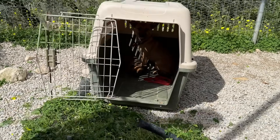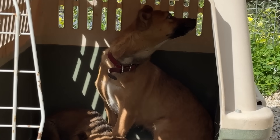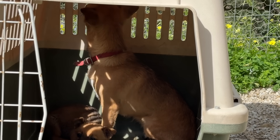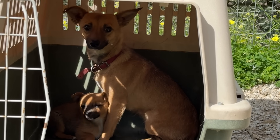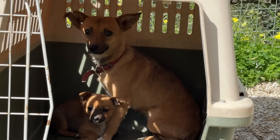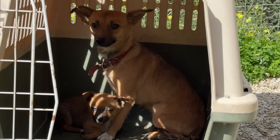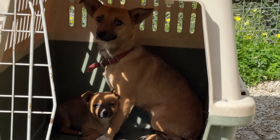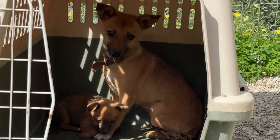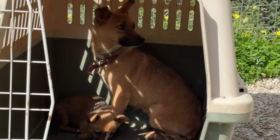Come on, mommy. She's shaking. She's scared. Come on, mommy. Don't be scared.